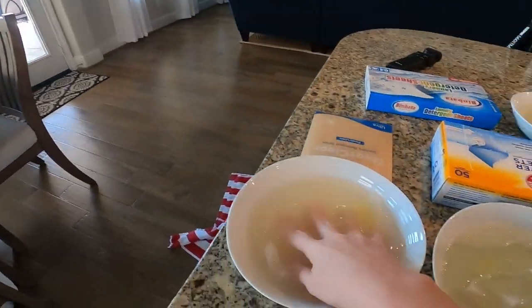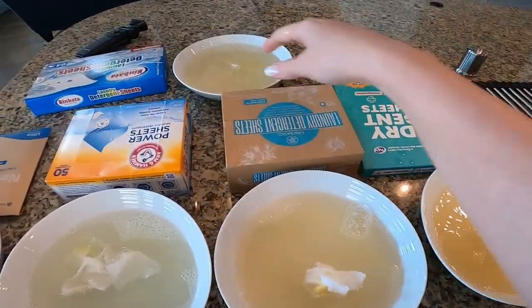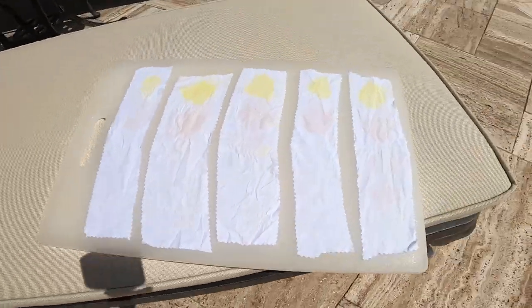They're all just kind of sitting there stewing in their own gunk. Alright, let's get these rinsed and see what we've got. I'll rinse the Neat and Clear first, keeping them in the same order, then the Arm and Hammer. I have pretty good light here in my kitchen but I have better light outside in the bright sunlight, so let's take these outside and see what we've got.